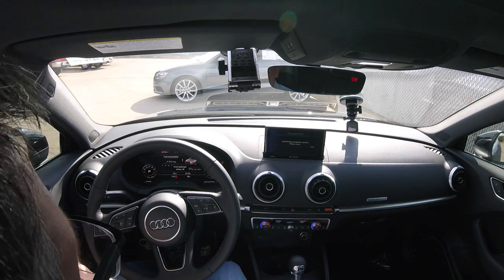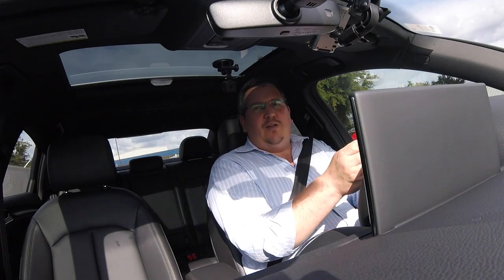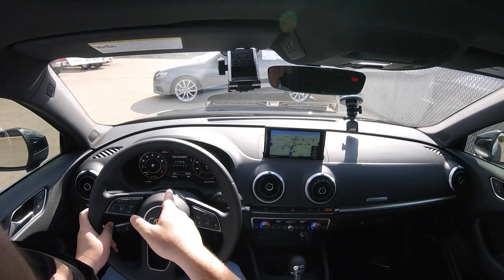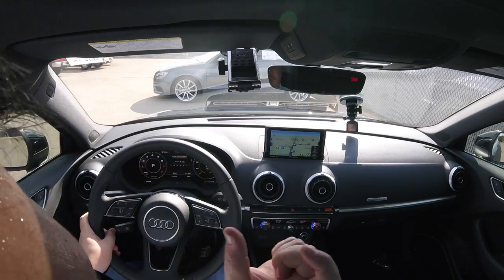The virtual cockpit is new for 2017 in the A3. New Audi models coming out will have virtual cockpit as an option, and I highly recommend it. It gives you a lot of versatility — I hit view, go to large gauges and the traditional setup with a trip computer in the middle.